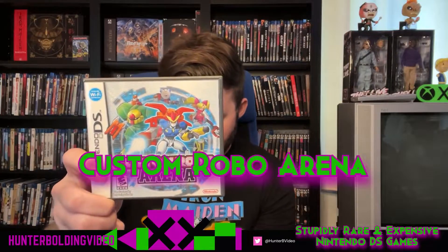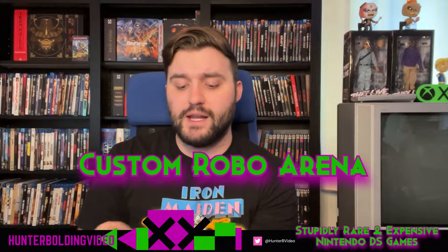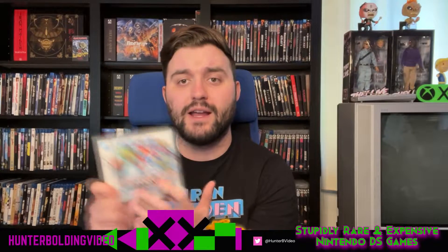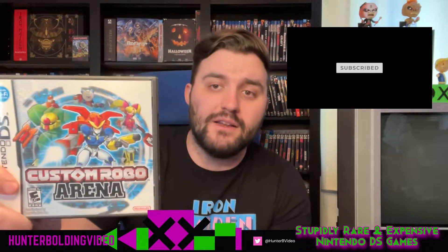We've got Custom Robo Arena, and you can grab it for about $40 complete. I definitely got this one in a Goodwill auction — those were perfect for finding DS games on the cheap, especially in lots, but people started figuring that out and now everything goes for over its value. Custom Robo Arena is a different sort of style game in the series, but definitely a fun one. You used to be able to use Nintendo Wi-Fi connection to play online, but obviously that service is down now. It's really, really fun with that RPG-style gameplay.